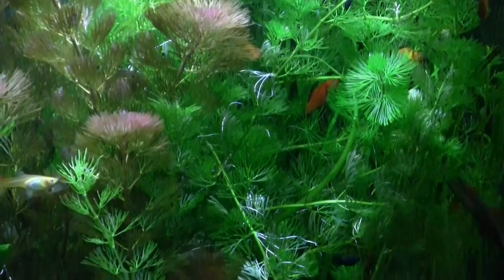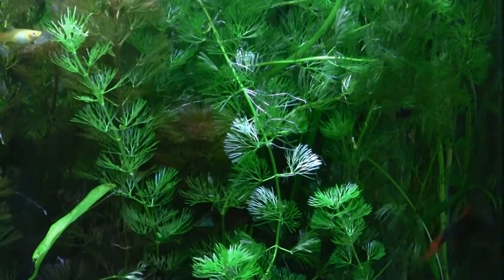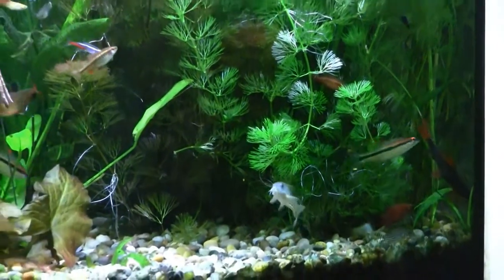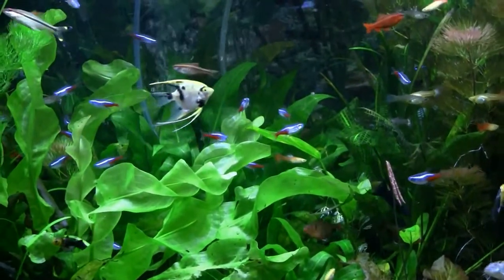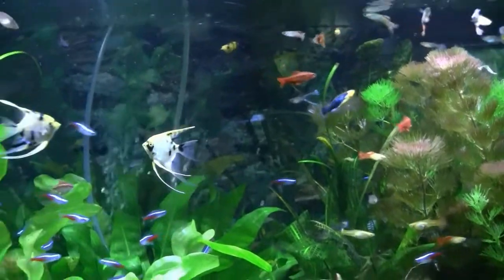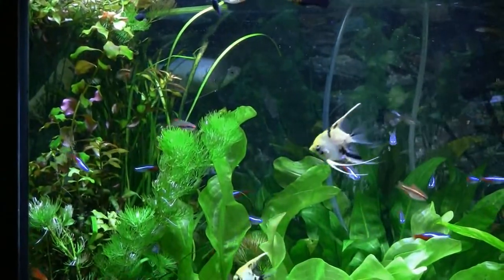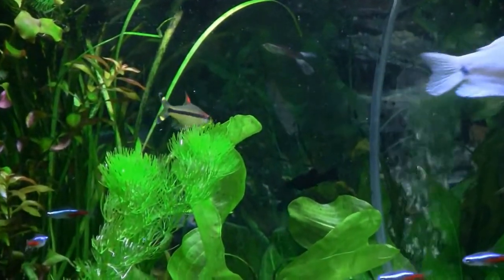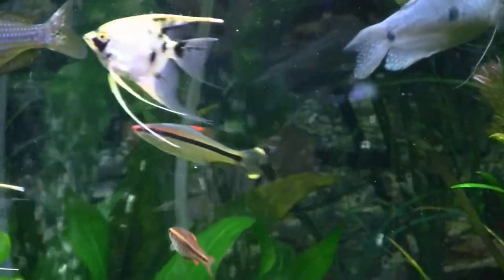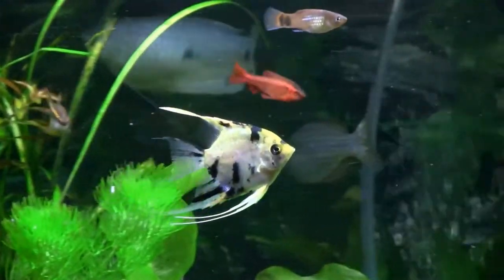I've got a bunch of those black mollies because the mother and father are really producing a nice number of babies. As soon as they get to where they're not going to get eaten I move them out. There are also those small angels that we got, and they're doing well. The davidson fish — there are three of them. They're very pretty fish, very expensive in my thinking. These I think were about thirteen dollars, which is pretty high for me since I don't want to regret it when something happens.